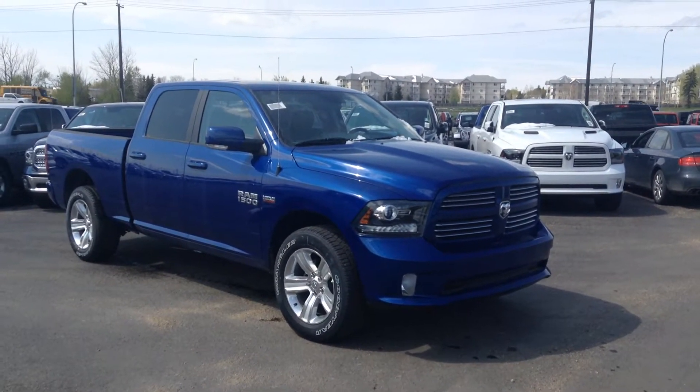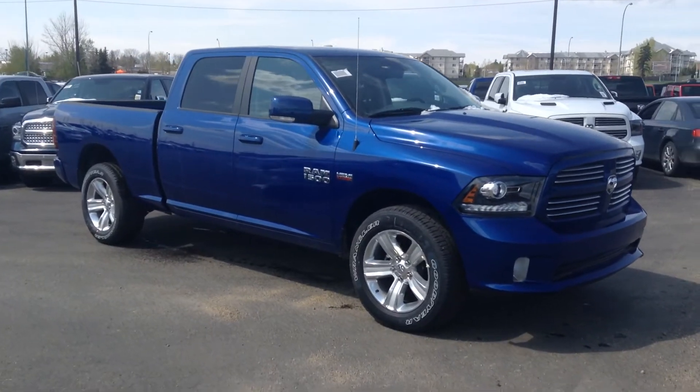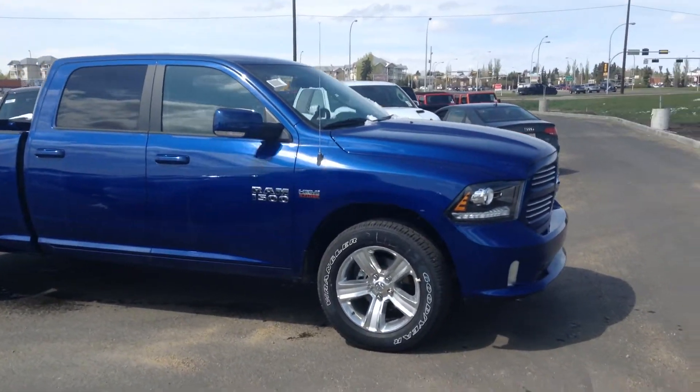Hey Brad, Mike here at Londonderry Dodge New Truck Department. This is a 2015 Crew Cab Sport, obviously blue in colour, body colour grill and bumper, 20 inch wheels.